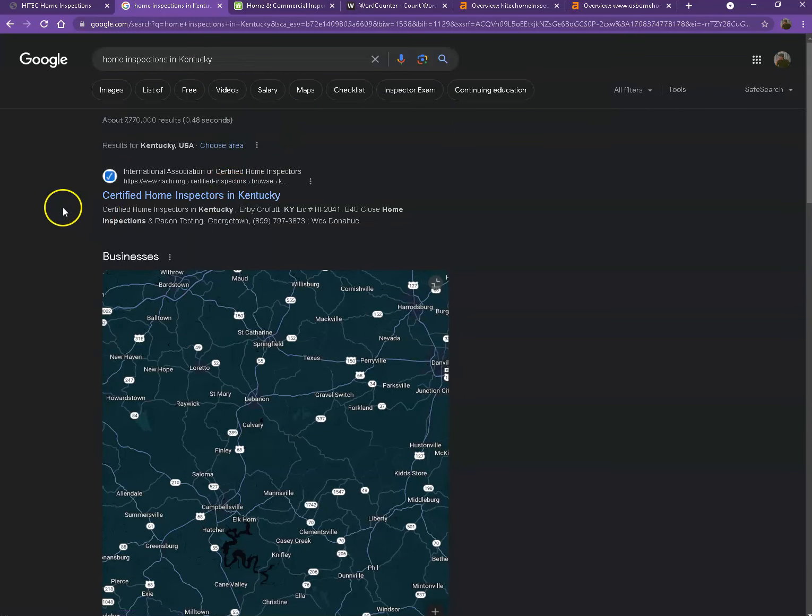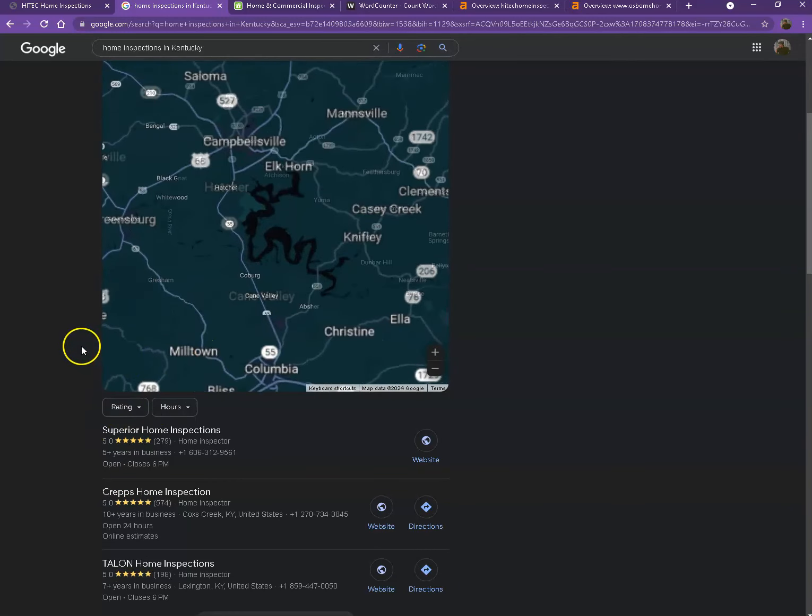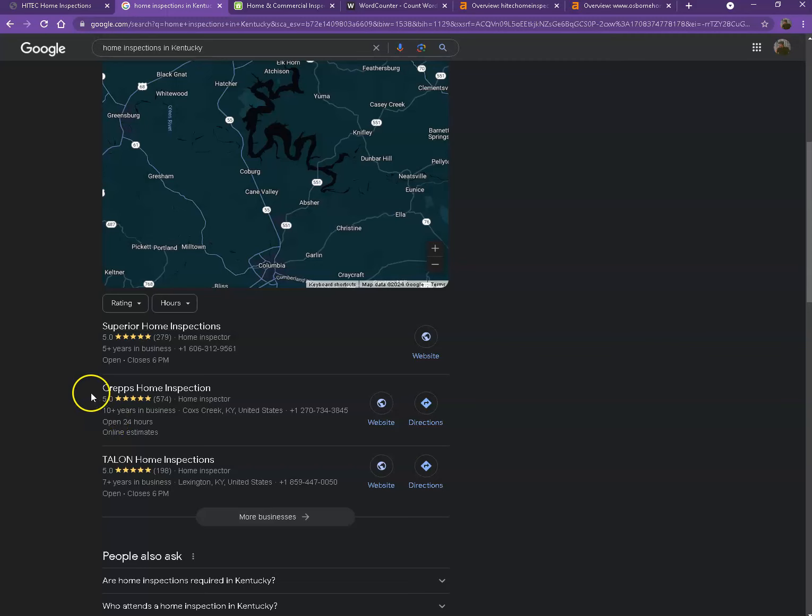We'll talk more about the results here. Starting off with the first one — this right here is what we call the map pack. This is something you really want to be on, since these are the ones that get a lot of attention, a lot of traffic, and are easier to find. One way for you to actually appear here is to have a Google My Business profile. You'll enter as much information as possible, like the company name, phone number, email, company address, hours of operation, photos, and so on. Also, if you add that same information to as many directories as possible — like Yelp, Yellow Pages, Angie.com — that will also help you appear in the map pack faster.